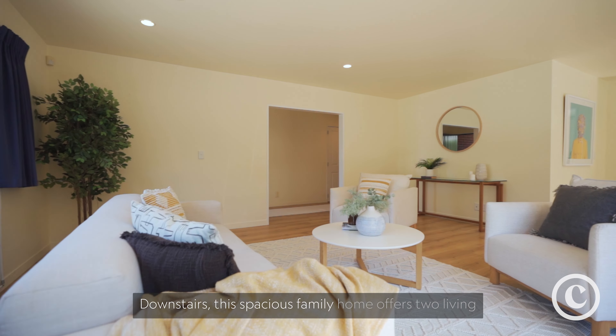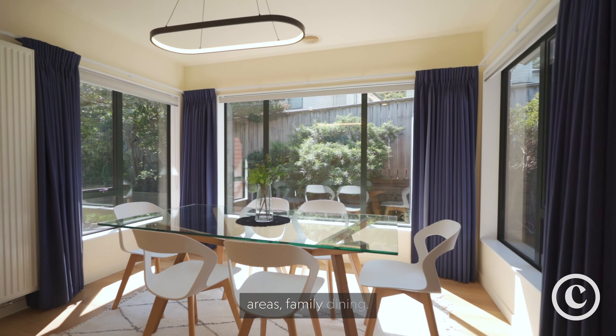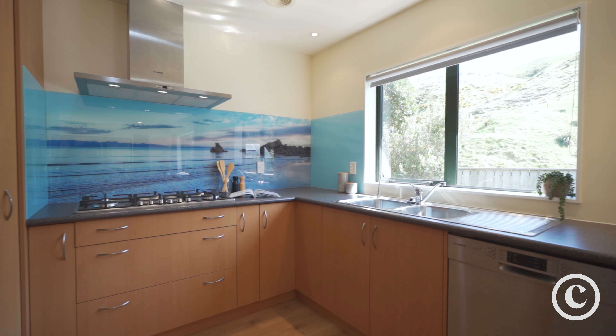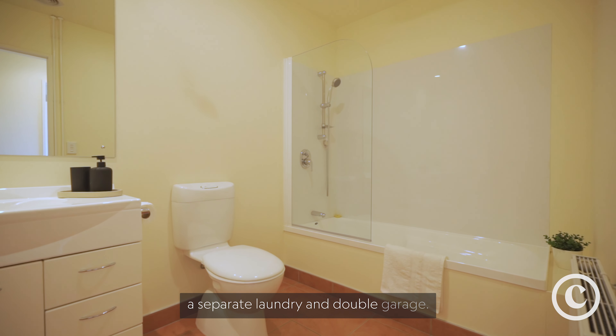Downstairs the spacious family home offers two living areas, family dining, open-plan kitchen, bedroom and bathroom, as well as a separate laundry and double garage.